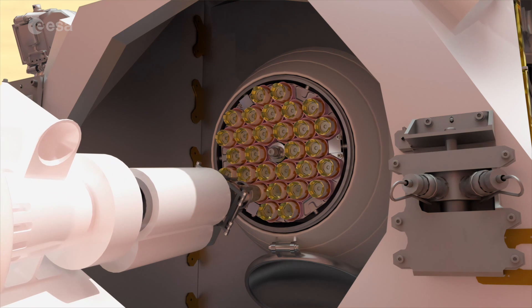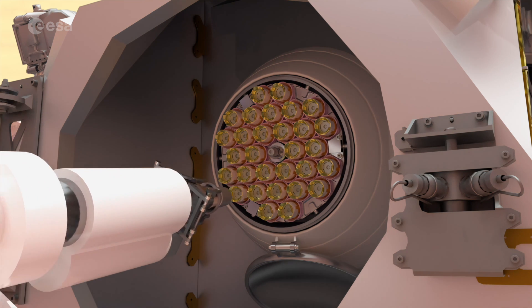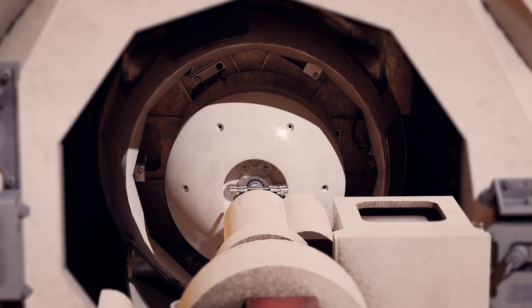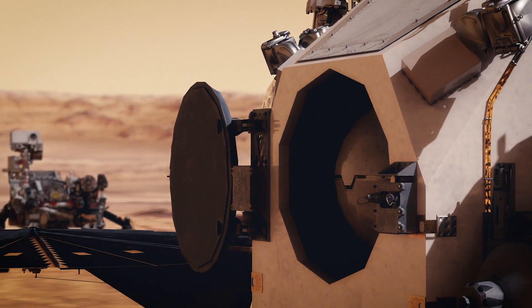After doing this operation on 30 or more tubes, the sample container, known as the Orbiting Sample, or OS, is closed up to prepare for its launch to space.